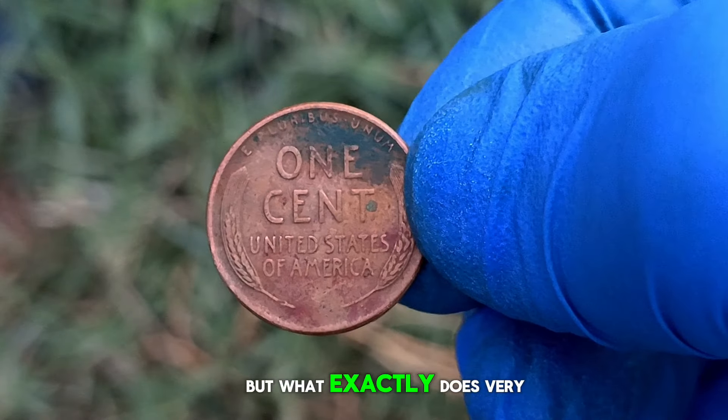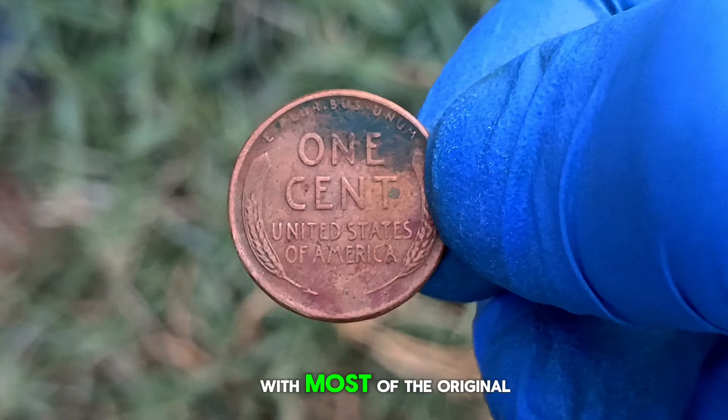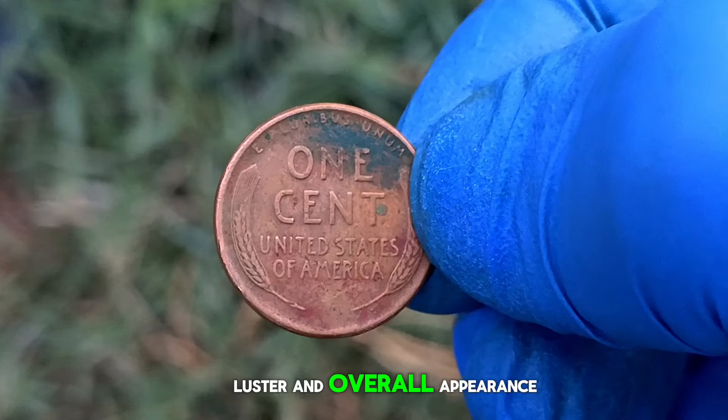But what exactly does very fine condition entail? In numismatic terms, a coin graded as very fine exhibits minimal wear with most of the original details still visible. This is determined by factors such as surface quality, luster, and overall appearance.